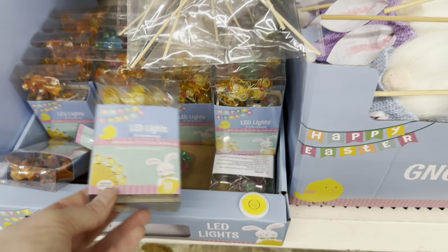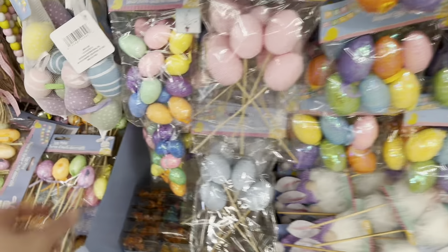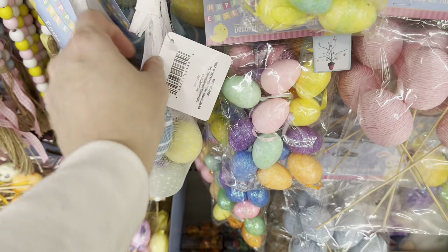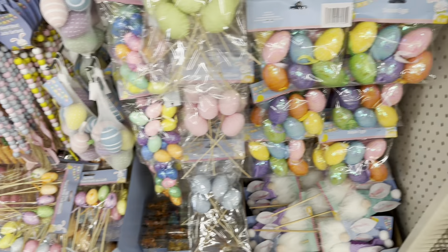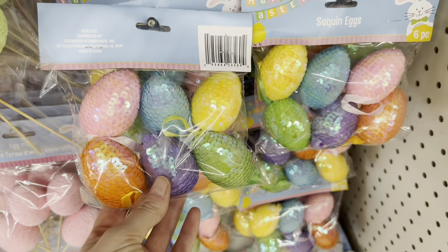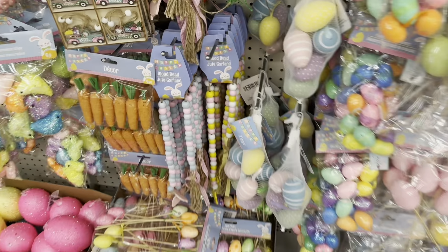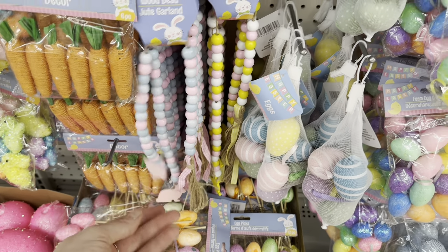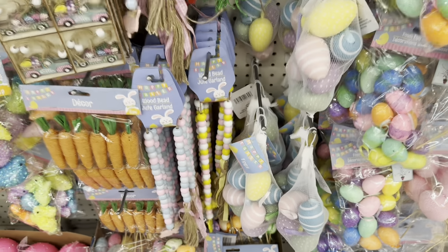These LED lights are perfect for the kids and great additions to an Easter basket. They also have egg picks, an assortment of eggs that look like ornaments — maybe if you decorate a tree for Easter. They also have sequined eggs and these wood bead garlands: one has a little rabbit, and the blue and pink colors are really pretty. I also like the ones with the little chick.